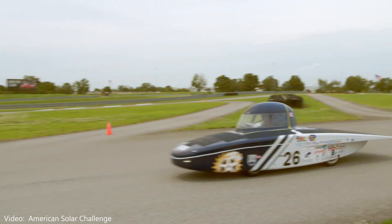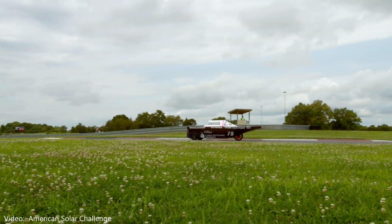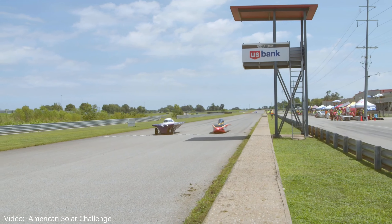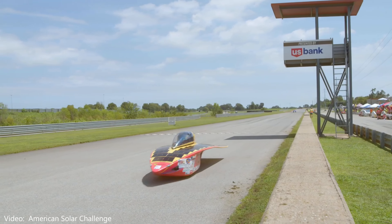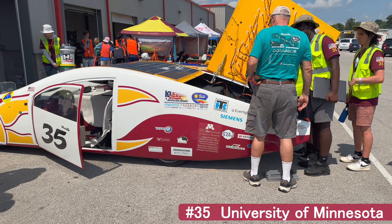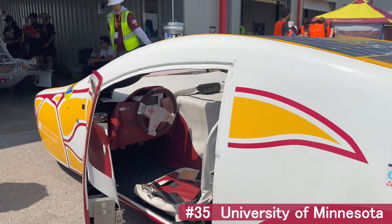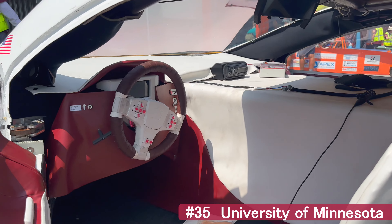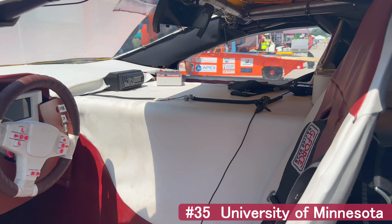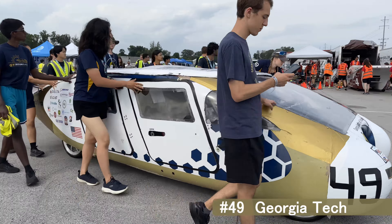Breakdowns do happen on the track — that's when support vehicles drive team members out to try and get them going again. On the following days, more cars passed scrutineering and began to accumulate laps. For single occupant cars, the scoring is easy: more laps, more better. Multi-occupant cars have a formula that factors in the number of passengers in the vehicle, the amount of external energy used — remember, you can plug them in — and the speed they maintain.